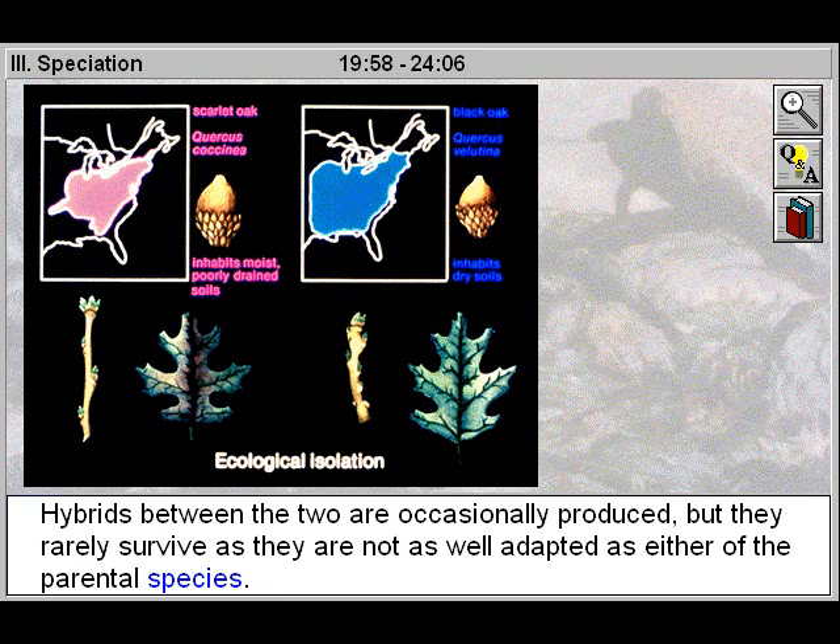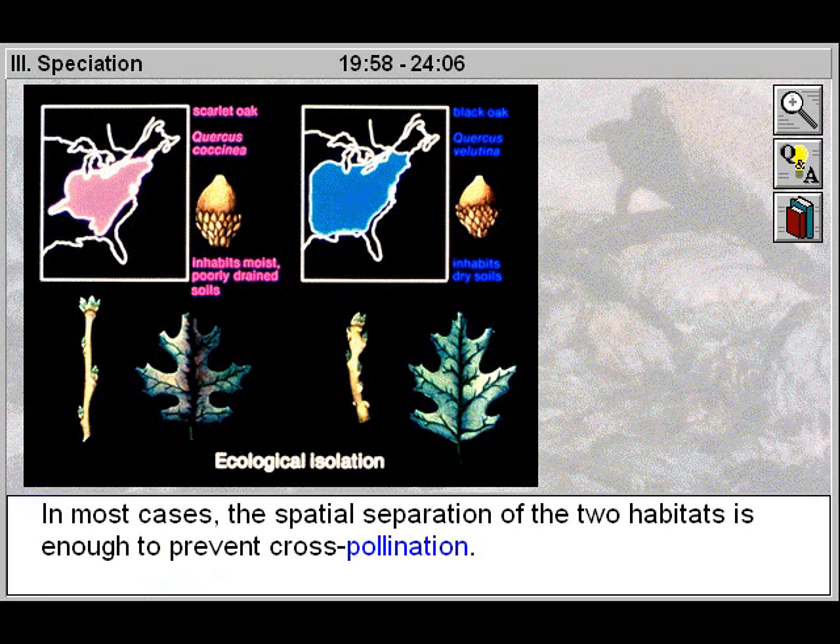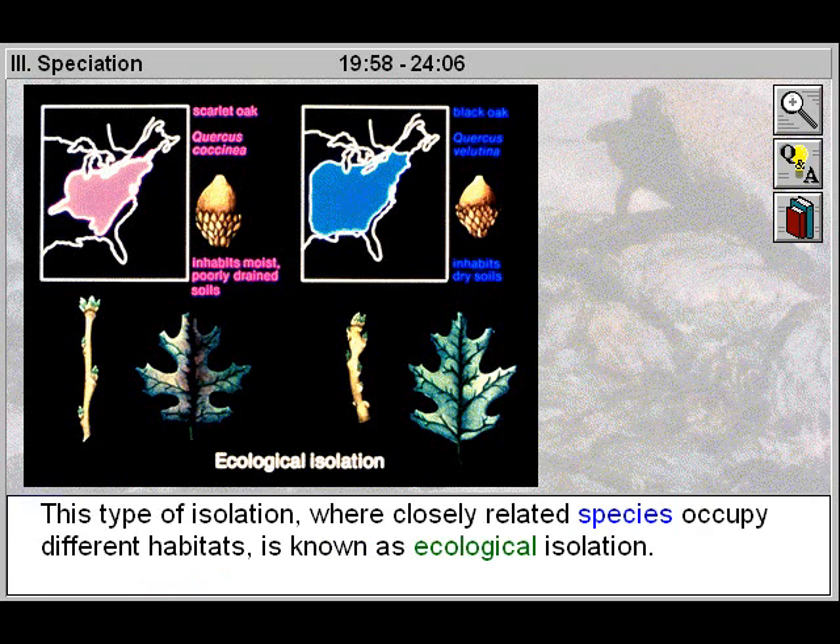Hybrids between the two are occasionally produced, but they rarely survive as they are not as well adapted as either of the parental species. In most cases, the spatial separation of the two habitats is enough to prevent cross-pollination. This type of isolation, where closely related species occupy different habitats, is known as ecological isolation.